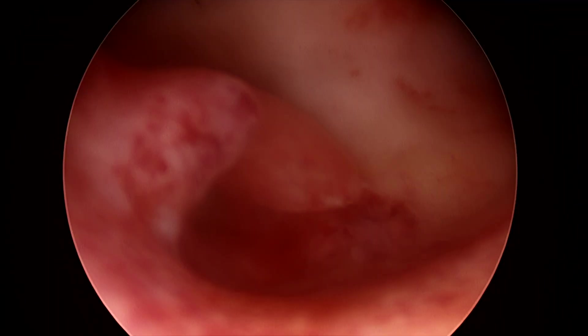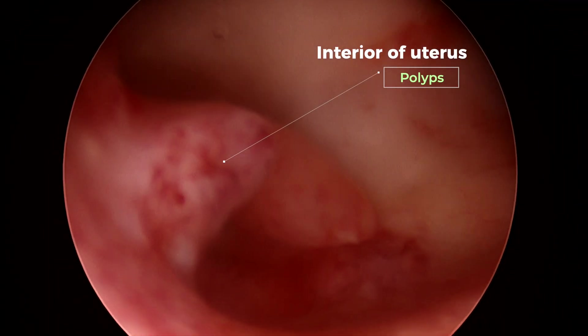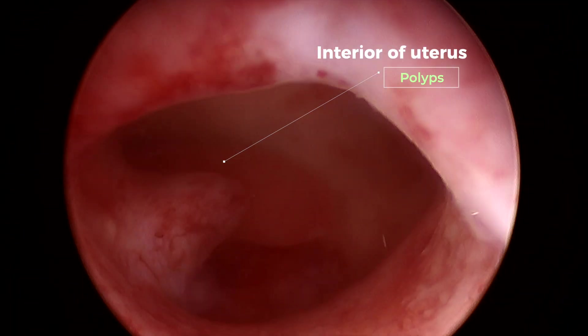Hysteroscopy is also a very valuable tool to investigate any cause of postmenopausal bleeding. After menopause, women are not supposed to bleed. If bleeding happens from the uterus after menopause, and ultrasound shows that the inside lining of the uterus is more than 4 mm thick, doing a hysteroscopy can be life-saving. Additionally, if we need to find out if there is any polyp inside the uterus — a polyp is like a skin tag type of growth that sometimes develops inside the lining of the uterus — hysteroscopy is the tool for that.